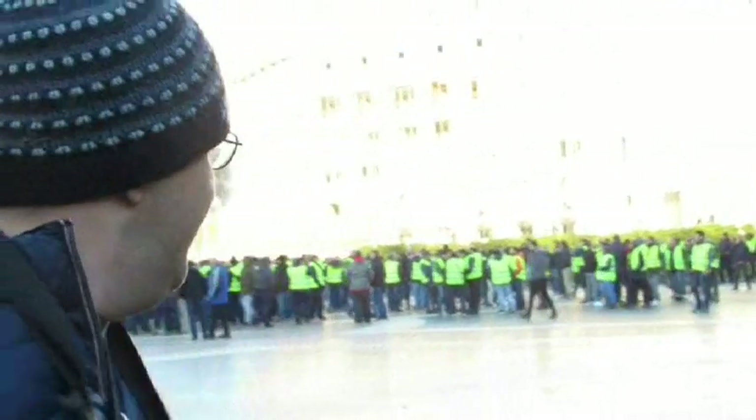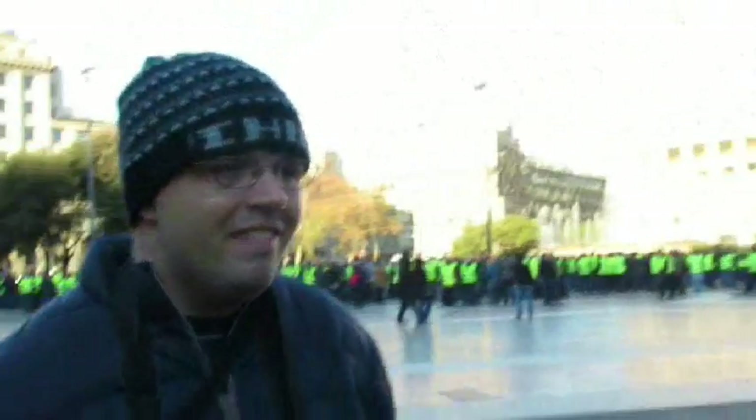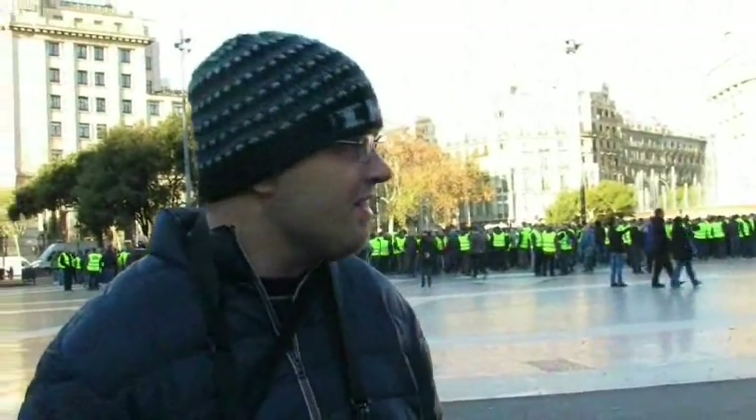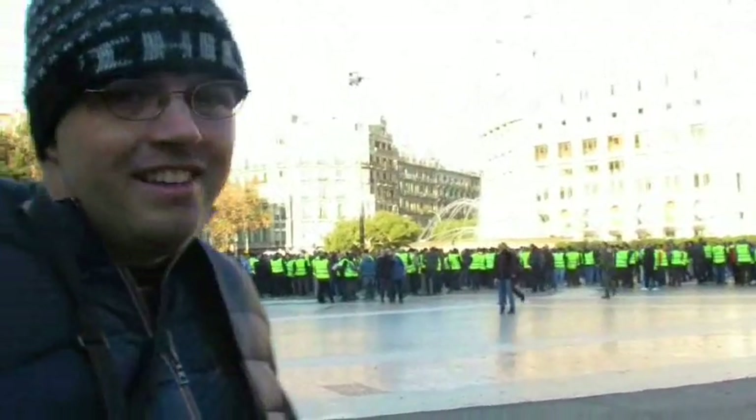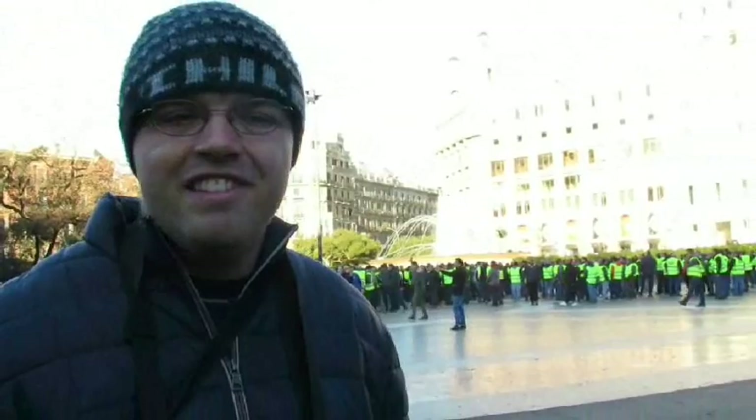We are here at the Plaza de Catalunya, the main plaza of Barcelona. Behind all these people in green vests are taxi drivers who are on strike. They first went on strike a few days ago — something to do with competing with Uber. Basically the entire taxi service in the city is shut down. You can only use public transportation or a private driver, and the taxi drivers have gathered here at the plaza for some sort of demonstration.